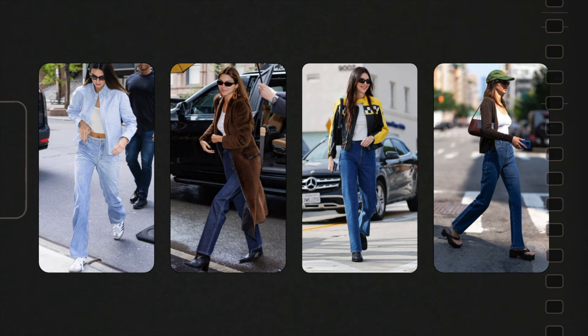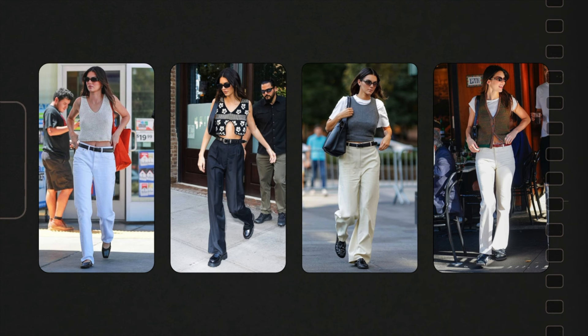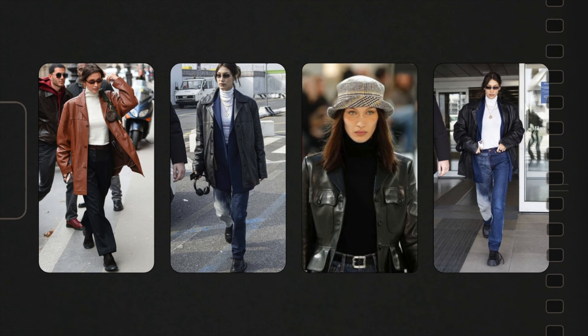Then we have Kendall Jenner, who also loves her basics — she often wears a white tank top or t-shirt paired with jeans as a base, then styled with different layering pieces. Last summer she also wore a sweater vest with belted straight-leg jeans or trousers as one of her staple uniforms, buying it in multiple colors and patterns. Then we have Bella Hadid, who often stays very on-trend. I found that she's often caught in a turtleneck, belted jeans, and a leather jacket sometimes styled with a white button-up underneath.